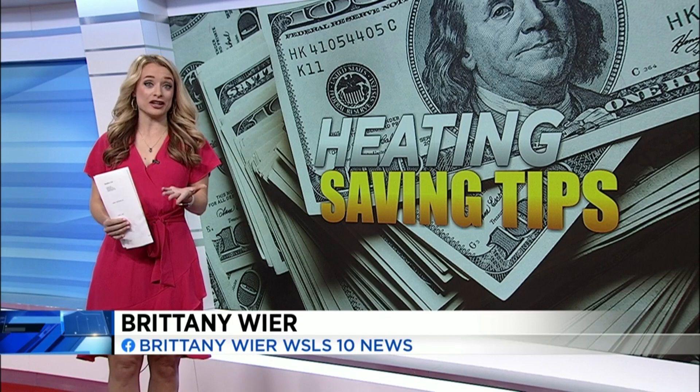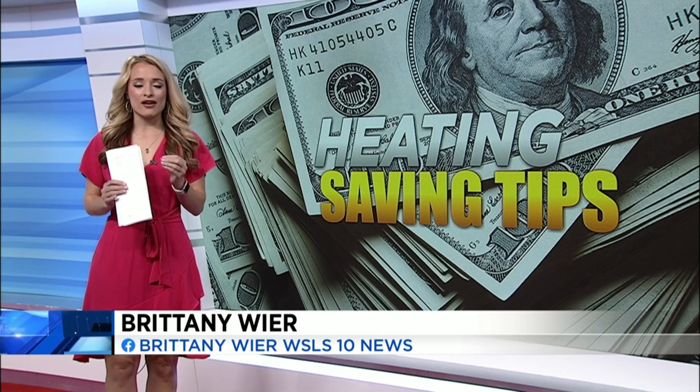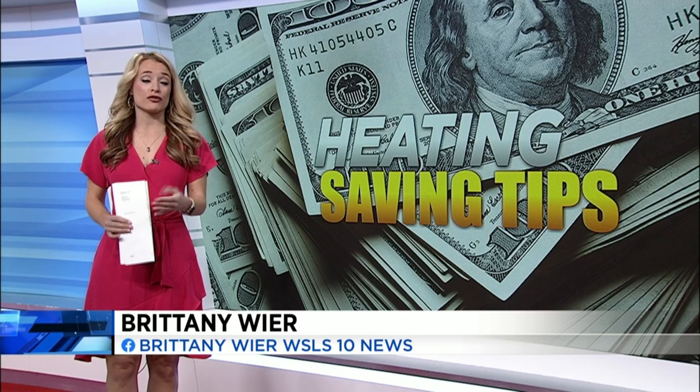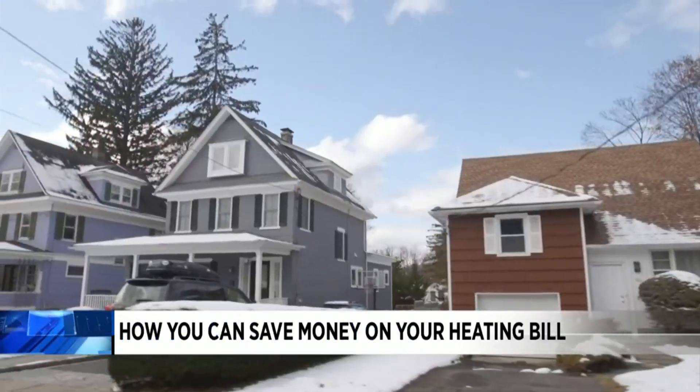Yes. I mean, I don't know about you, Jenna, but I have already put the heat on in my apartment. I'm always cold, so I love my heater. But like most of us, we don't love seeing the cost of the electric bill every single month. Andrew Woodruff from the Community Housing Partners says there are simple things we can do to make that price go down.